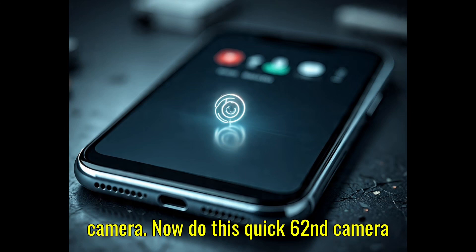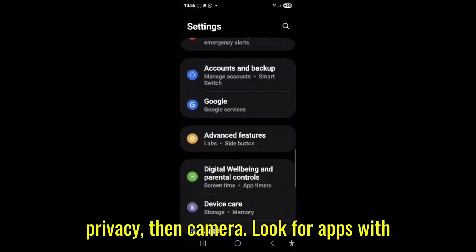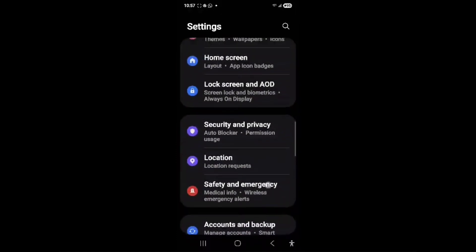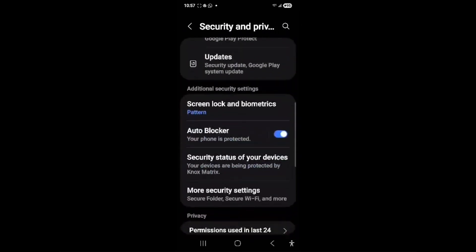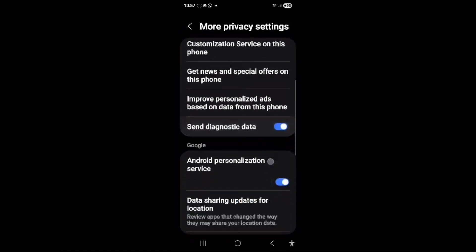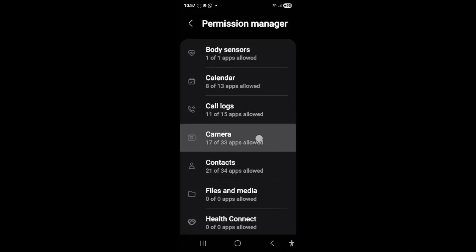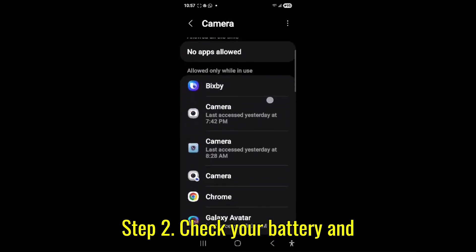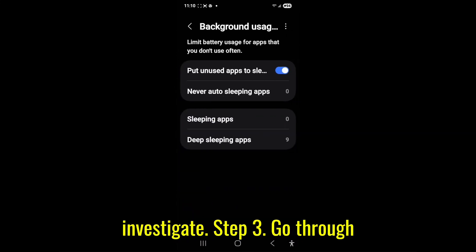Now, do this quick 60-second camera check. Step one: open Settings, go to Privacy, then Camera. Look for apps with camera access. If you don't recognize an app, revoke access. Step two: check your battery and background activity. If something's draining power or running secretly, investigate.